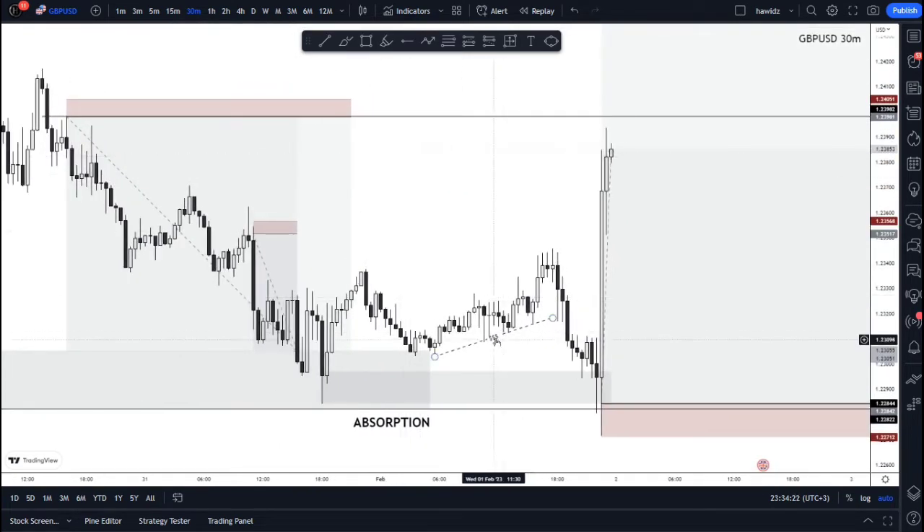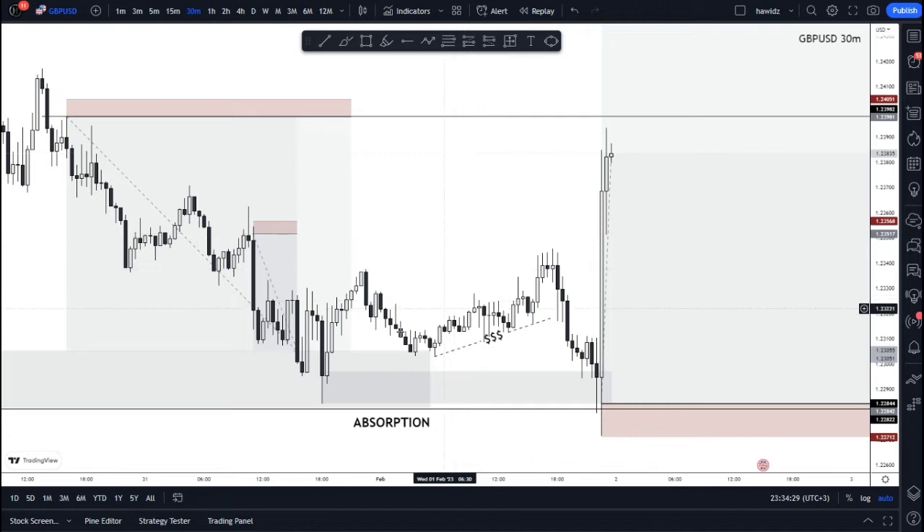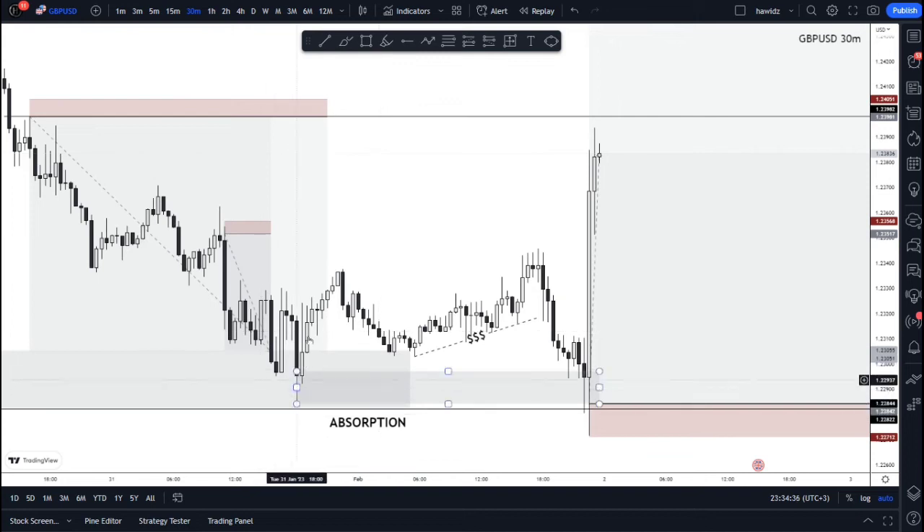This is what happened between those days. We had this push right here into the order block, and from here price came up and created this right here as our sign of strength, which actually took out the previous high. This made a lower low, showing us that this was now a change of character — the market was changing from a bearish perspective to a bullish perspective.